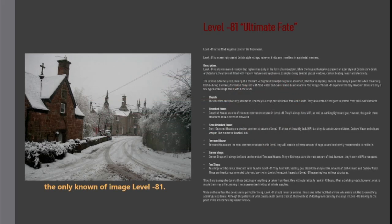Level minus 81 is the 82nd negative level of the backrooms. It is a seemingly quaint British-style village. However, it kills any travelers in accidental manners.